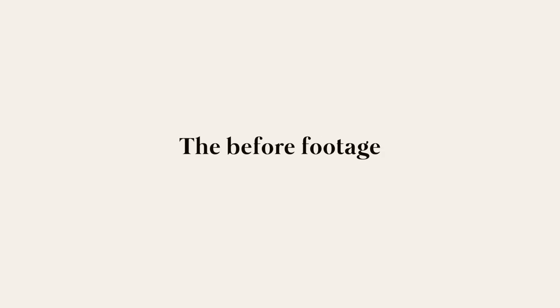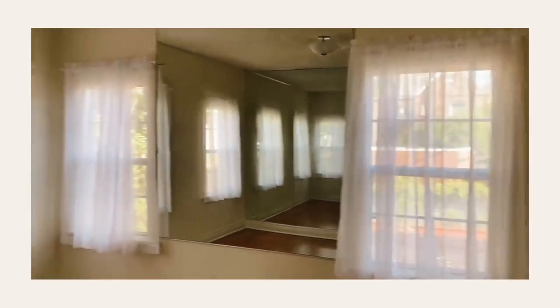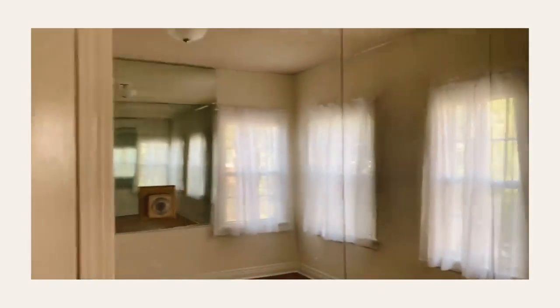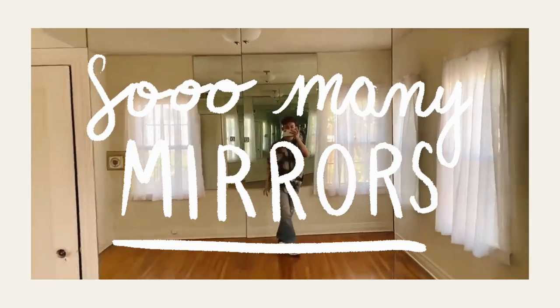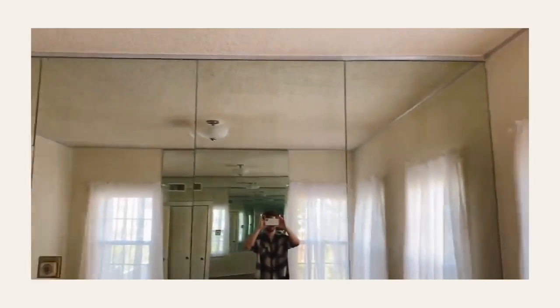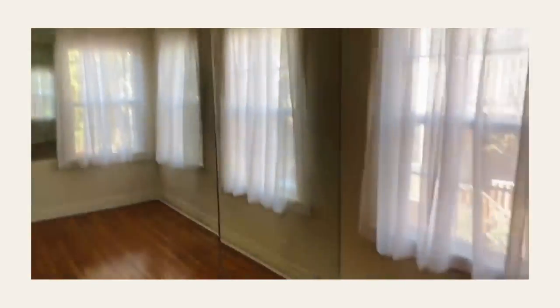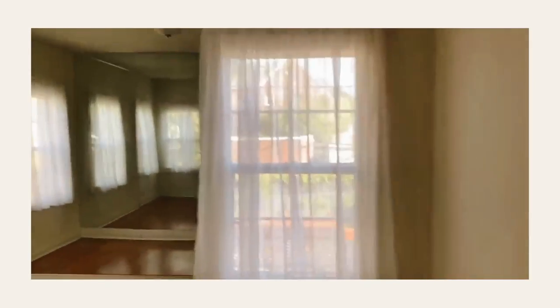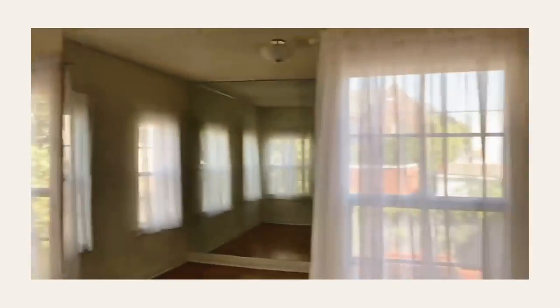Before jumping in, I want to share the before footage of Marie's bedroom from the empty apartment tour I filmed a couple months ago. As you could see, it was covered in mirrors — we came to the conclusion that maybe this room was a dance studio. However, the landlord removed all the mirrors and also scraped all of the popcorn ceilings prior to moving in. So you're now seeing it after we moved in, with no more mirrors and the popcorn ceiling gone.